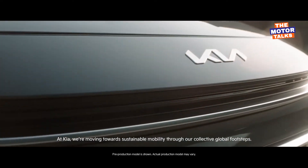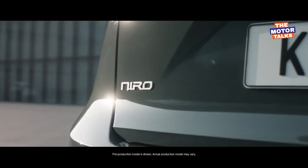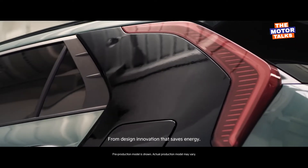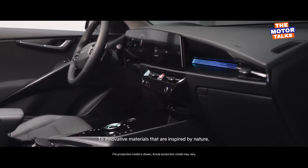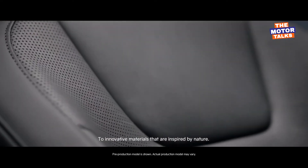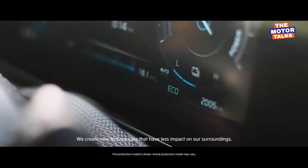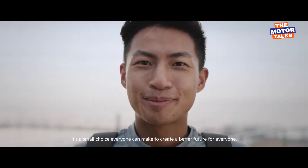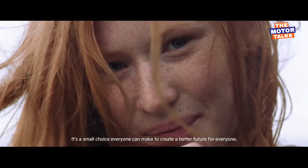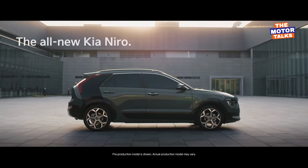Kia says the engine is optimized for more efficiency and lower weight. The new Niro comes with a green zone drive mode that automatically turns off the combustion engine when the navigation system detects a green zone. The driver can also manually set green zones to force the crossover to run solely on electric power, and a regenerative braking system feeds energy back into the battery.